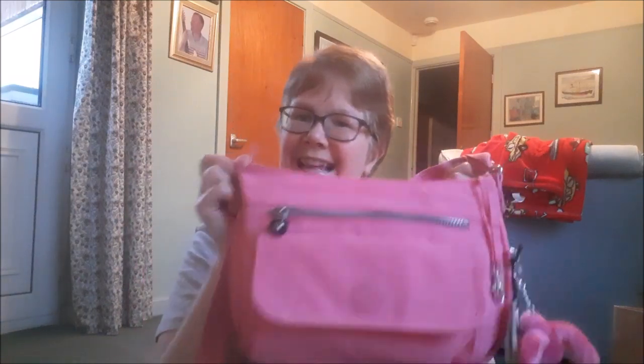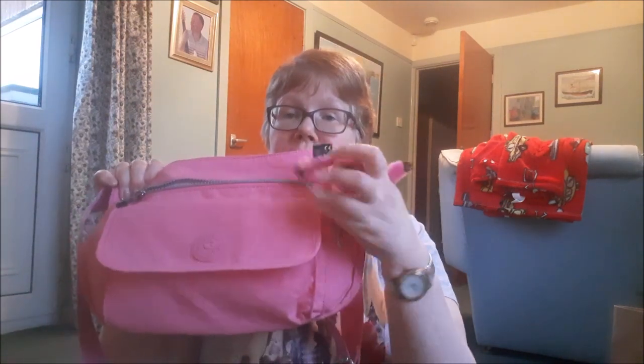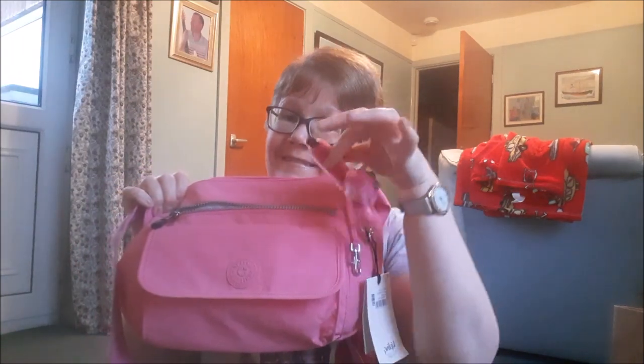Just to remind you, I got this from the Kipling shop at the York MacArthur Glen Designer Outlet — so go in and pay them a visit. Finally, I just wanted to say happy birthday Sophie! Me and Katrine are going to say bye bye — so bye bye, and stay tuned for another Jude's World!